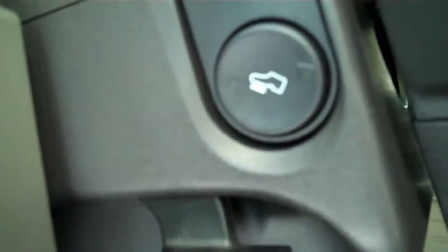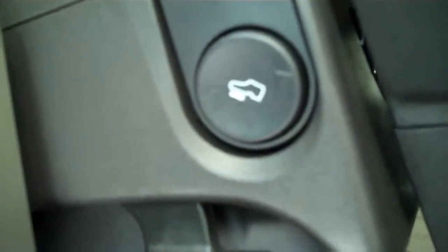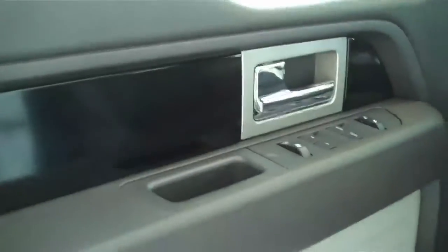You can lower and raise the gas pedal and brake pedal to make sure that you're as comfortable as can be. It also has power windows, power locks, and keyless entry.